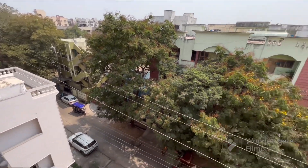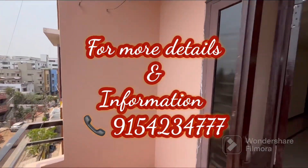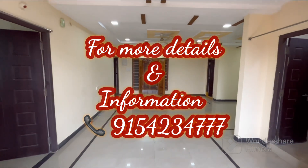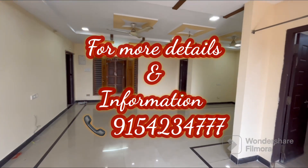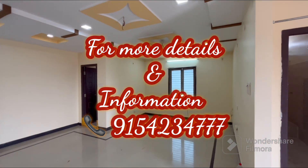This is the second apartment, and the apartment name is Kanchiraju Nivas. If you want to take a look at this flat, you can find the contact number. It is 9154-234-7777. Thank you.